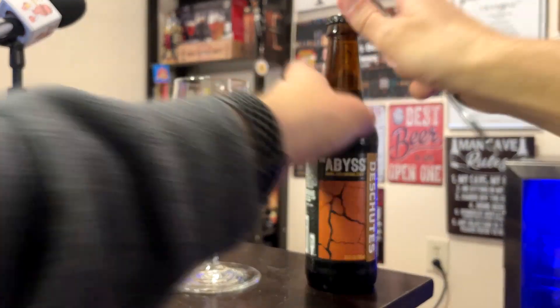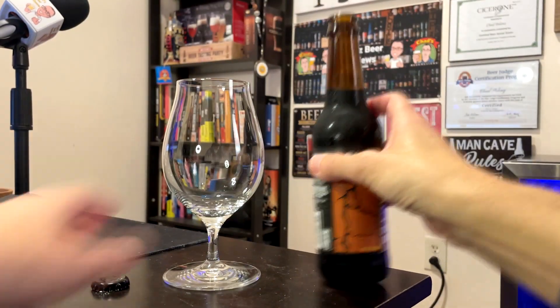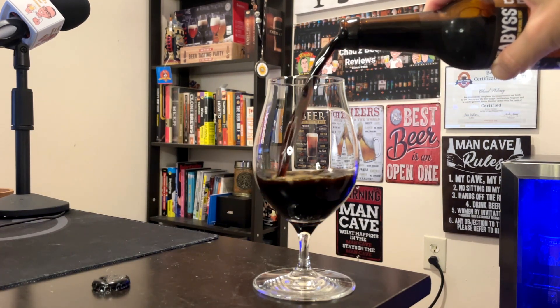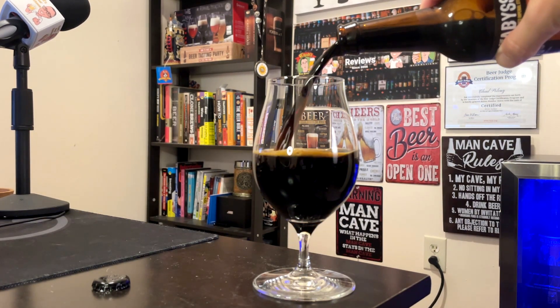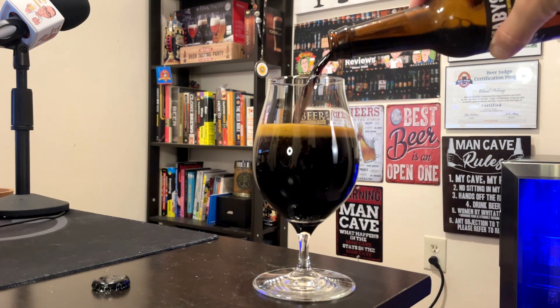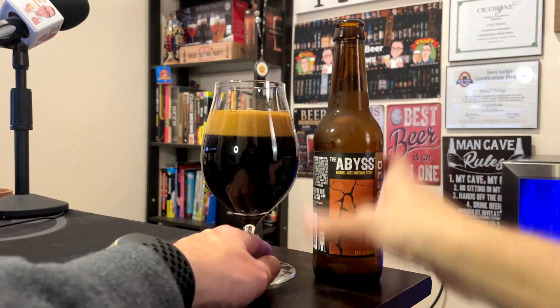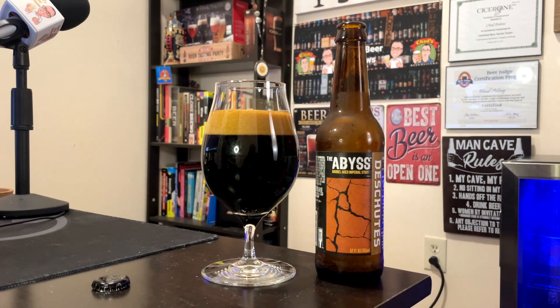So I pour it into the tulip glass. And that is super, super dark black — kind of looks like some of those pastry stouts, but unlike those, I actually get a nice foamy, light brown, maybe straight-up brown head on there, and it is still hanging around. I did not pour the entire bottle in; there's still a little bit left. I don't see any sediment on the bottom, so no yeast cake.